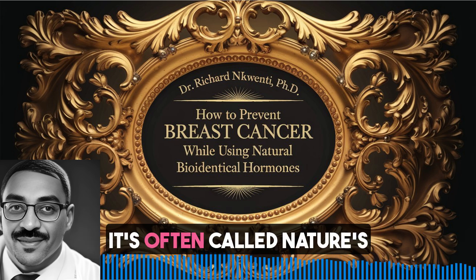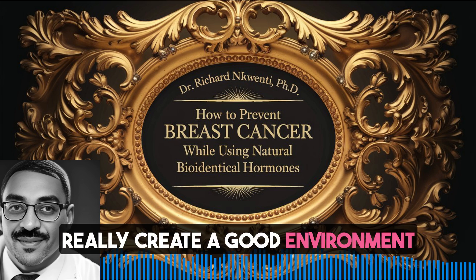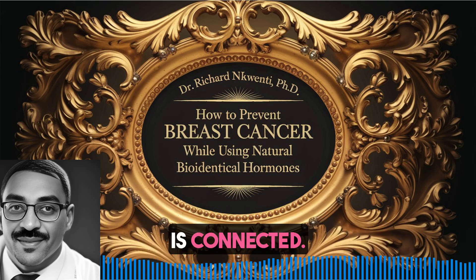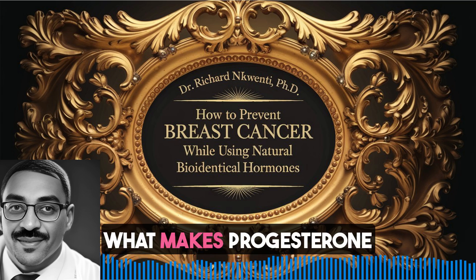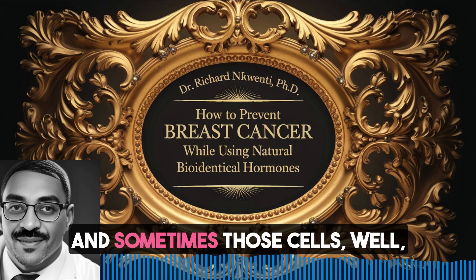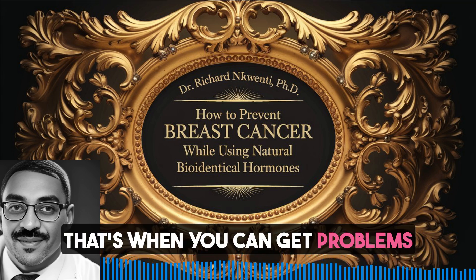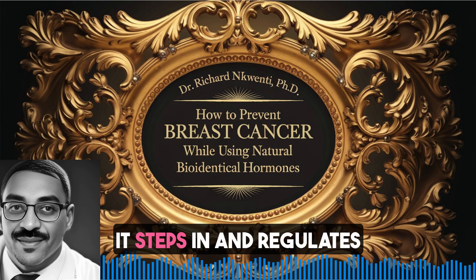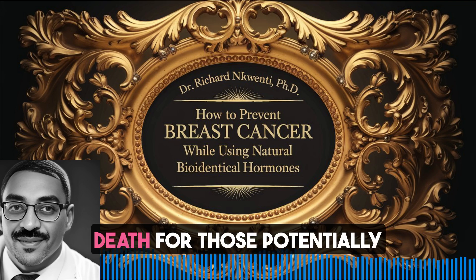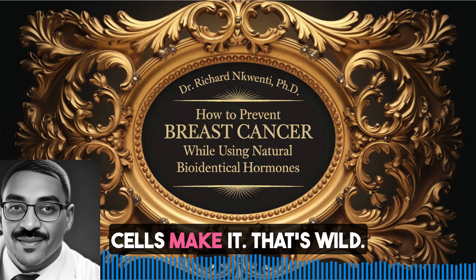And speaking of game changers, we can't forget progesterone. It's often called nature's anti-cancer crusader. It teams up with estriol to really create a good environment in breast tissue. The book describes it as a delicate dance. Your body's always making new cells, and sometimes those cells mess up a little when they copy their DNA. If those mistakes aren't fixed, that's when you can get problems like cancer. But progesterone steps in and regulates that whole process, even encouraging apoptosis - that's programmed cell death for those potentially cancerous cells. It's like having a tiny cleanup crew in there, making sure only the healthy cells make it.